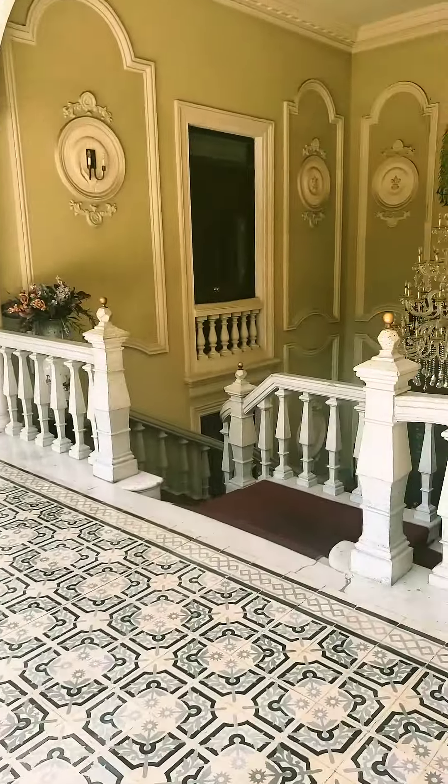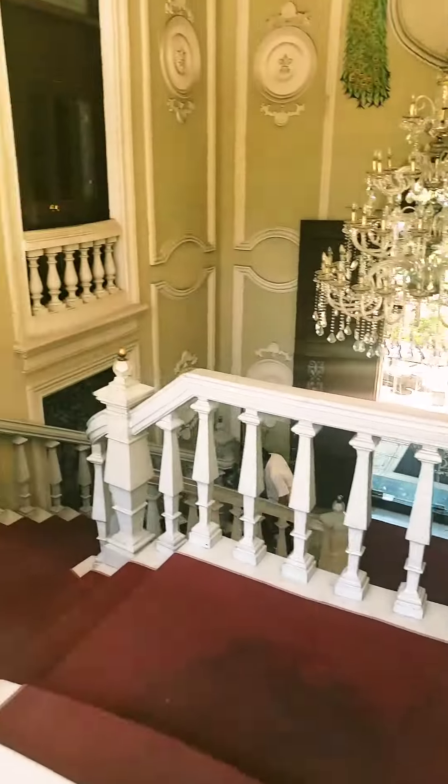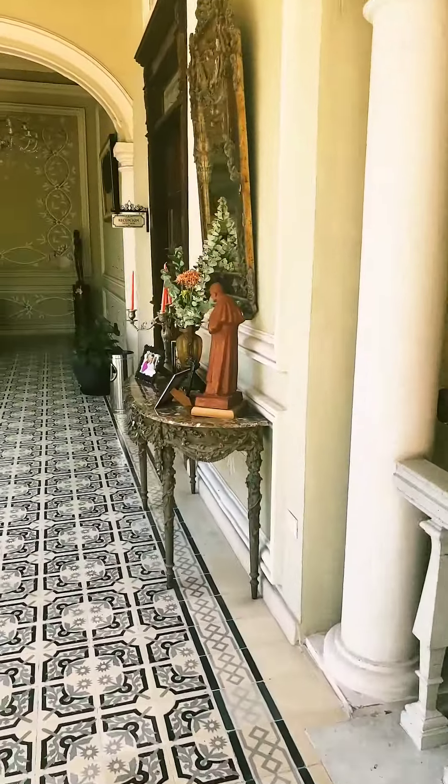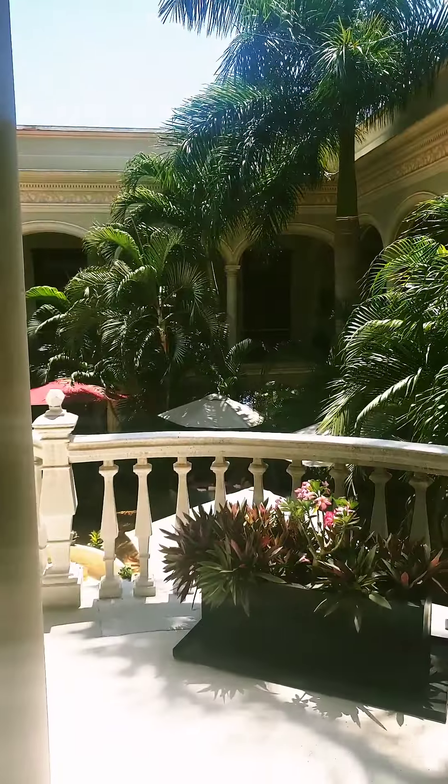This is the entrance coming in. Amazing. We're hungry — I could just take a tour of this whole place. It's just gorgeous.